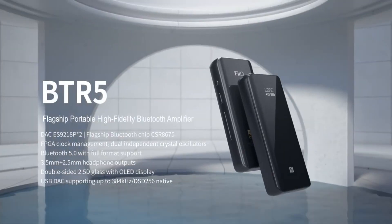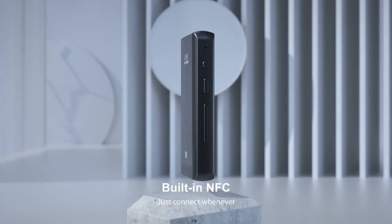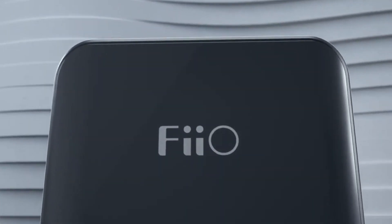But what makes this adapter really stand out is its impeccable sound quality. You'll be shocked at how well the BTR5 sounds. In fact, it sounds just as good as a wired source — maybe even better.